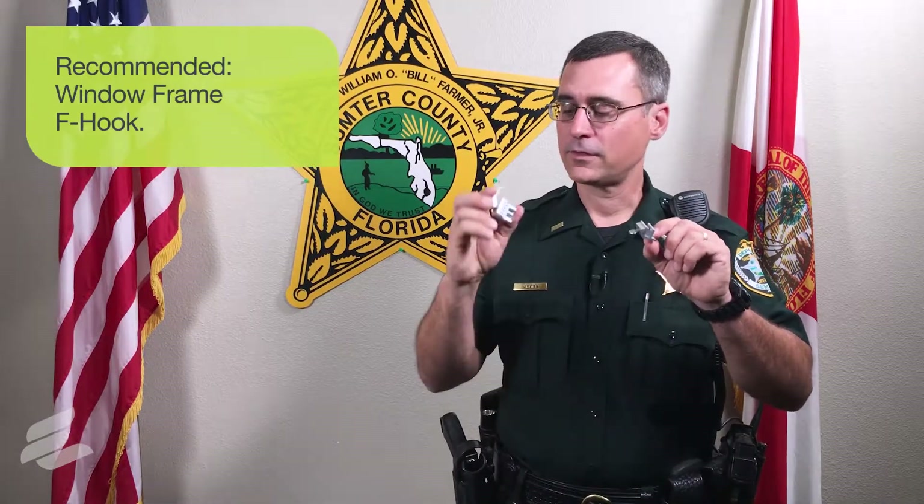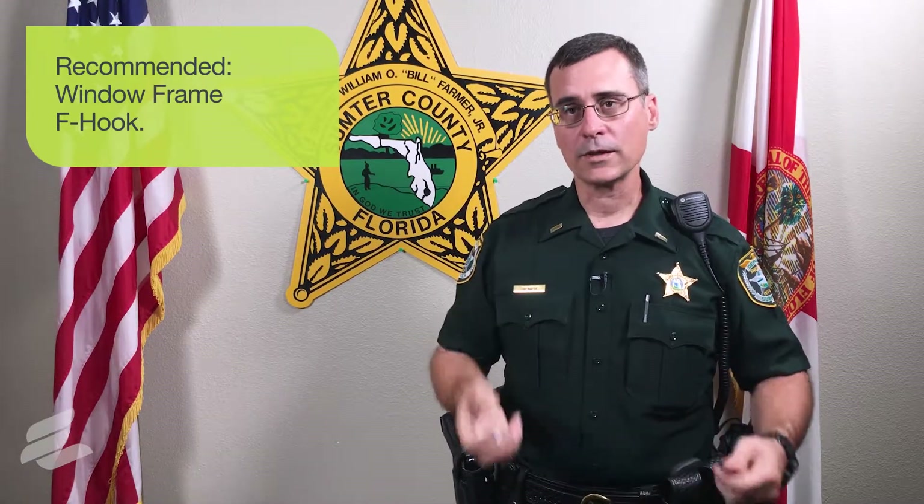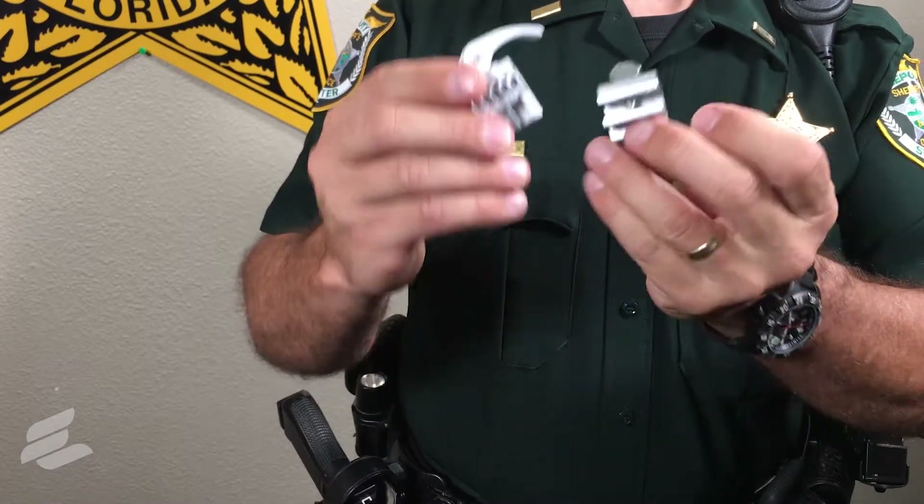Typically, your window latches are made out of plastic and easily defeated by a criminal. We recommend something like an F-hook — we have several different types. These will attach to your window frames, only allowing your windows to open about 6 inches so no one can climb through.